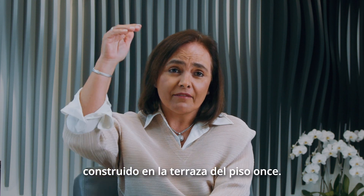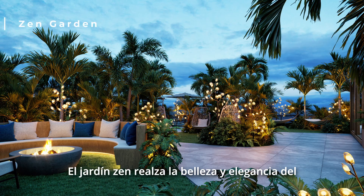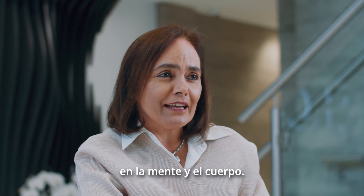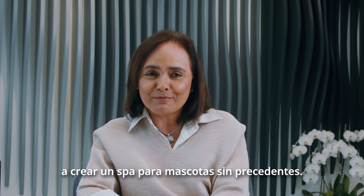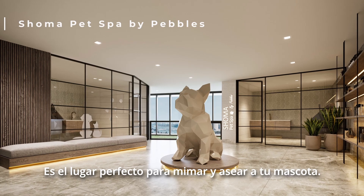Built on the terrace on the 11th floor, the Seine Garden enhances the beauty and elegance of the building and also has a calming effect on the mind and body. I'm sure you know Pebbles, a beautiful and loving puppy that inspired us to create an unseeped spa — a perfect place for grooming and spoiling your pets.